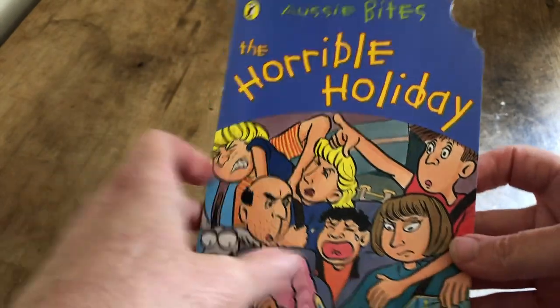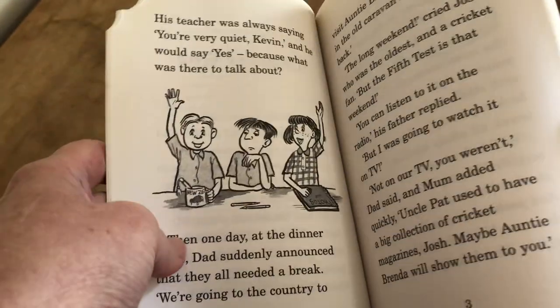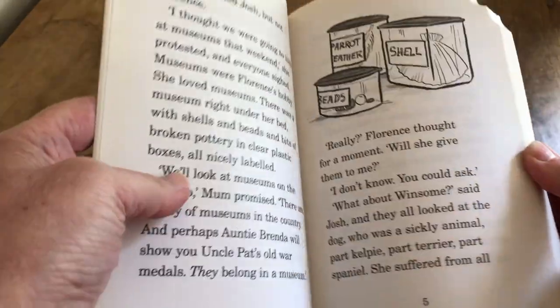A fair while ago, I did get to illustrate a few of my books, which meant that I got to draw some of my own characters. I illustrated The Horrible Holiday, which is about a family that goes on a trip and everything goes wrong, but the main character, Kevin, loves it all anyway.